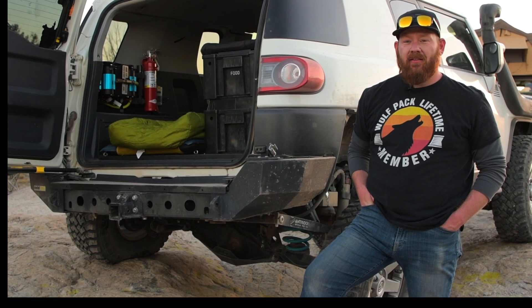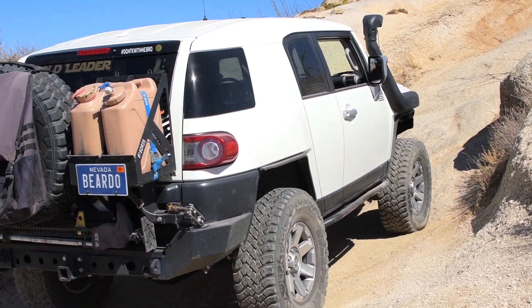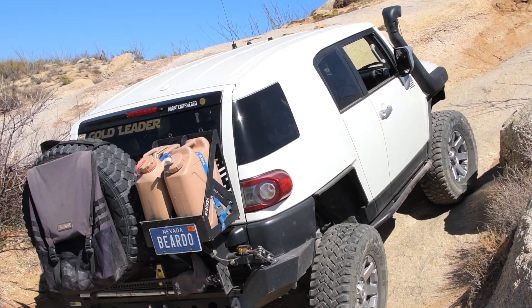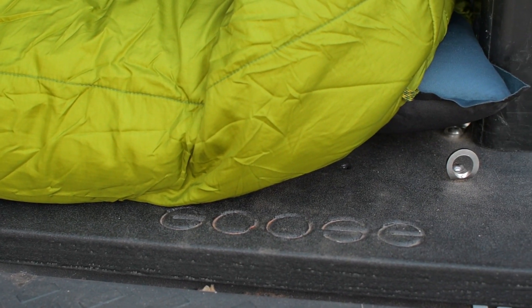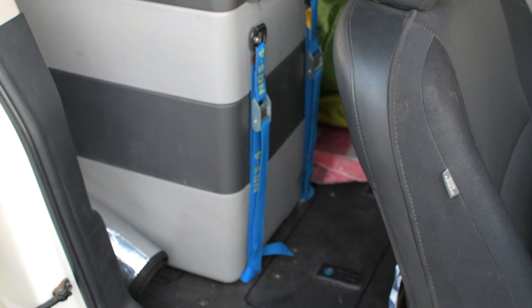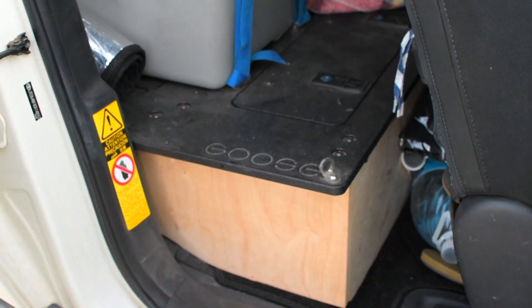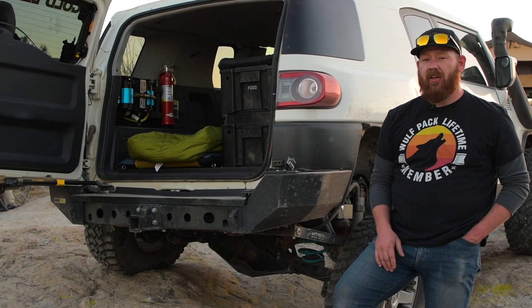Hey everybody, this is Sean. I drive Beardo the FJ, and we're here to talk about the Goose Gear Sleep System that I utilize. They developed and built the platform system for the FJ to mount in the rear with all their slides, fridge mounts, and drawers. It's got a ton of cubbies in there. Basically all my gear storage occurs beneath, and my fridge sits there — and actually, not entirely sure if that was their original intent, but I actually sleep out of the FJ.